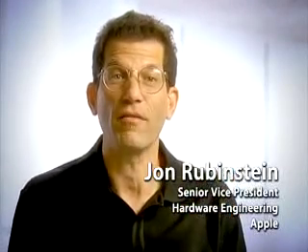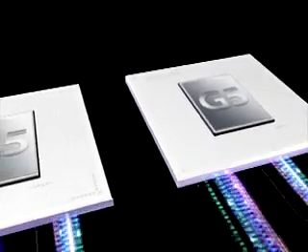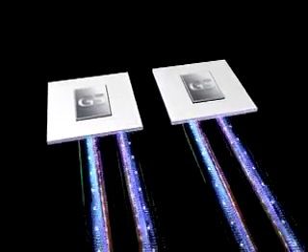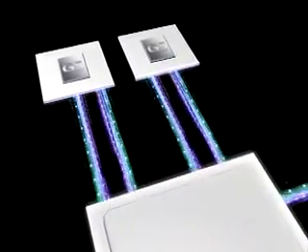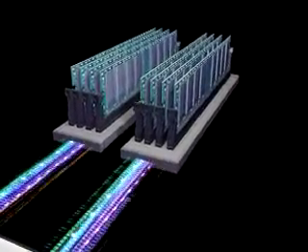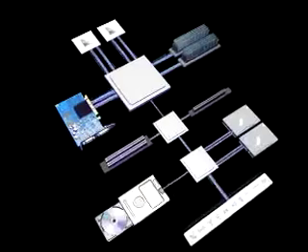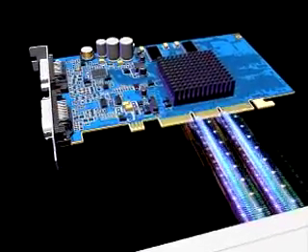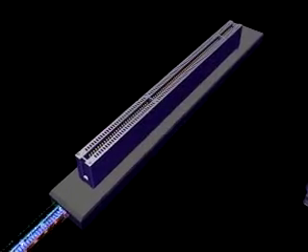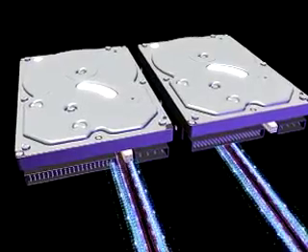This new PowerMac G5 has bandwidth to burn. Dual 2 GHz 64-bit PowerPC processors with optimized velocity engines. Dual GHz processor buses, each capable of transferring up to 8 GB per second. A memory subsystem that supports up to 8 GB of 400 MHz DDR RAM with 6.4 GB per second in bandwidth. The new PowerMac G5 has blazingly fast expansion — the fastest ever in a personal computer — featuring state-of-the-art 8X AGP Pro graphics, 133 MHz PCIX slots for cutting-edge music and video solutions, and two serial ATA buses for ultra-fast internal storage.